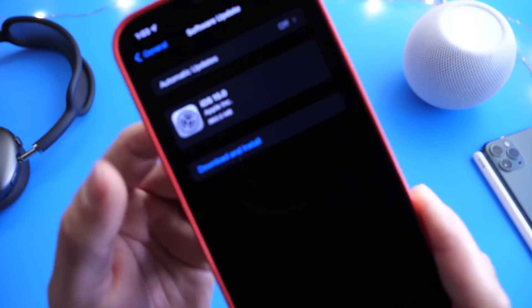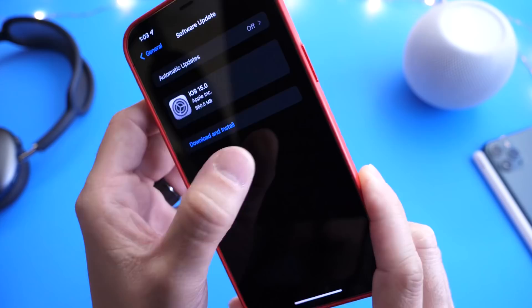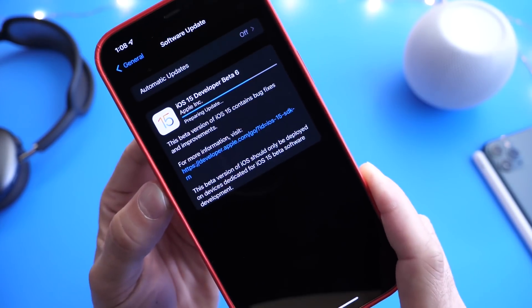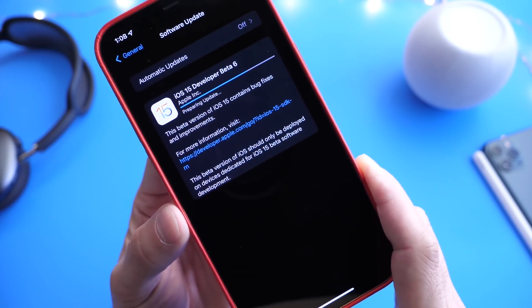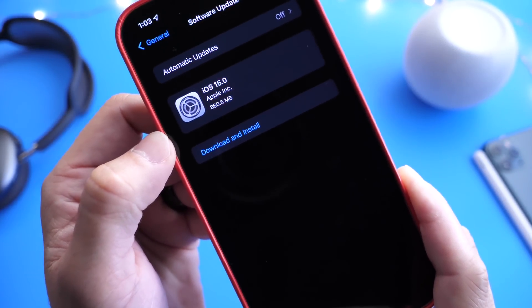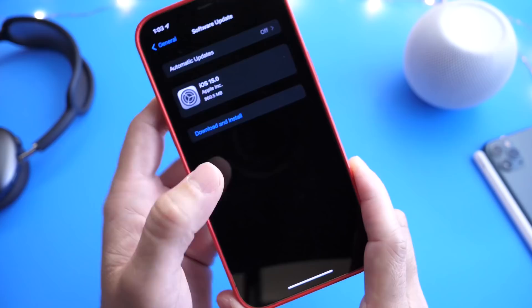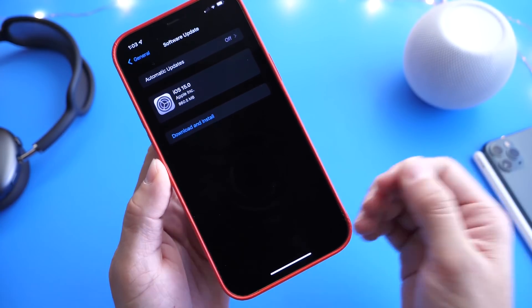Something interesting: when the beta was first launched, it did not say beta 6, but after a few minutes it populated properly — iOS 15 developer beta 6. This one comes in at approximately 800 to 900 megabytes, depending on your device and the software beta you're updating from.